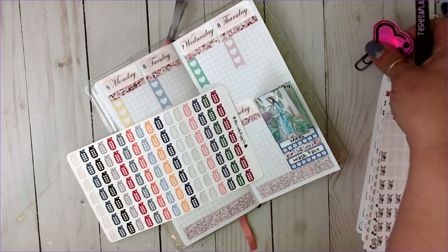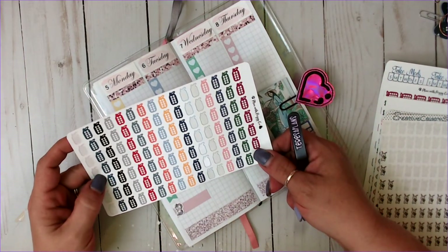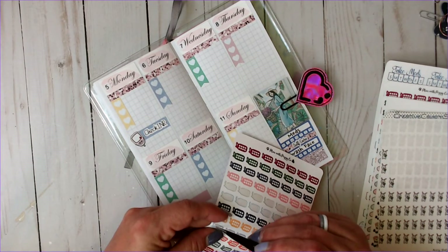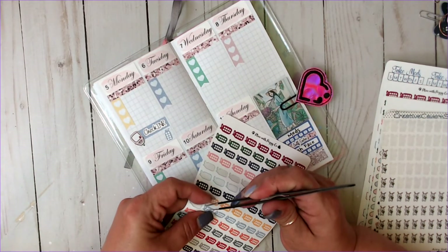I track my water. Let's do these — these are from Plan with Peggy Co. Let's do these purple, and let's do one every day.